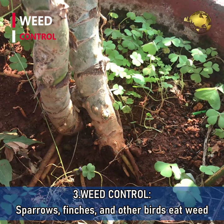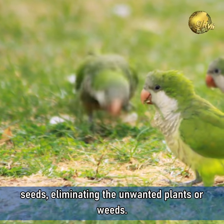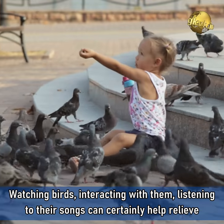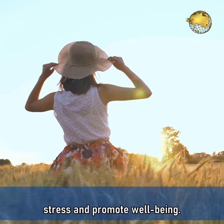Benefit 3: Weed Control. Sparrows, finches and other birds eat weed seeds, thus eliminating the unwanted plants or weeds. Benefit 4: Stress Relief. Yes, watching birds, interacting with them, listening to their songs can certainly help relieve stress and promote well-being.